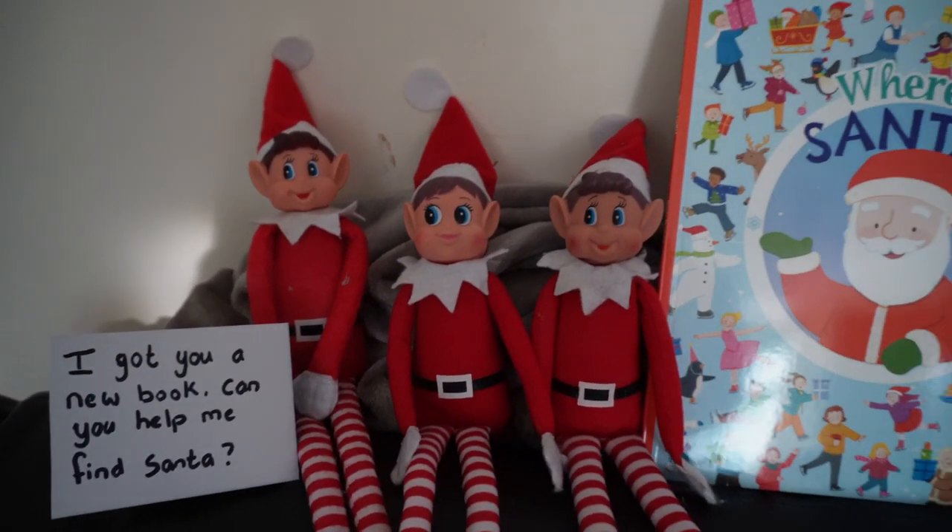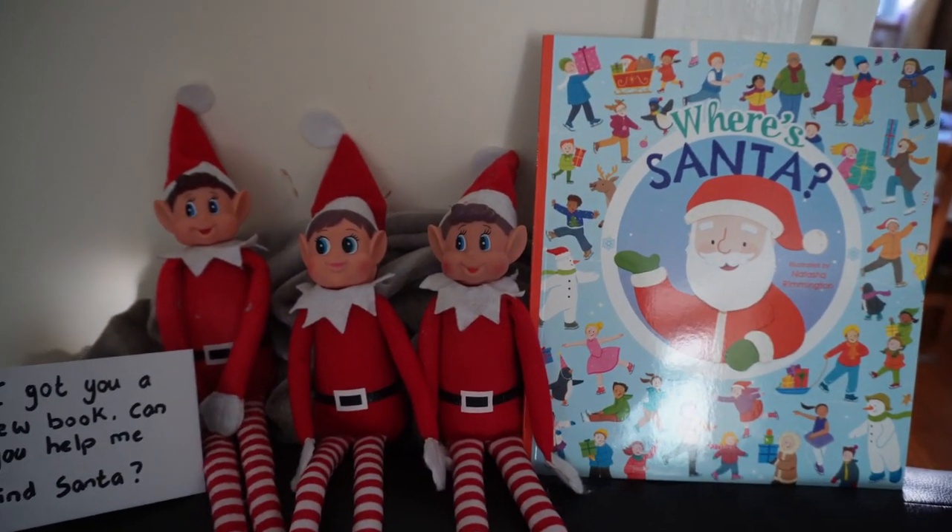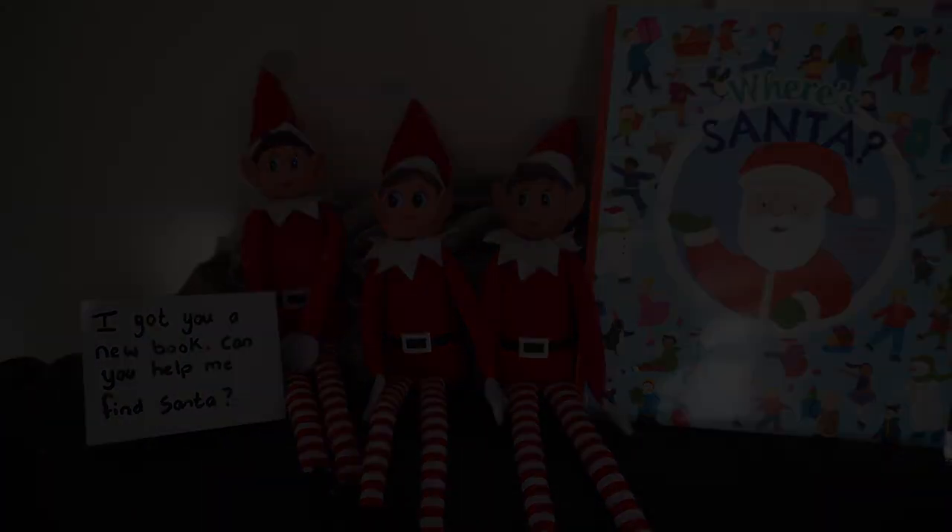The elves had got the kids a new book called "Where's Santa" and they had to help the elves find Santa in the book.